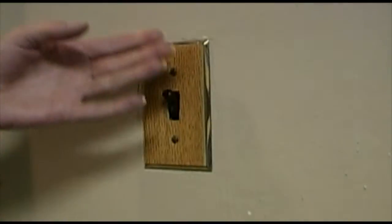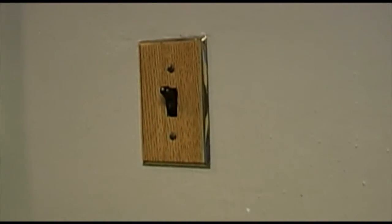It's like magic. You just flip a switch and a light comes on. Where does the magic we call electricity originate?